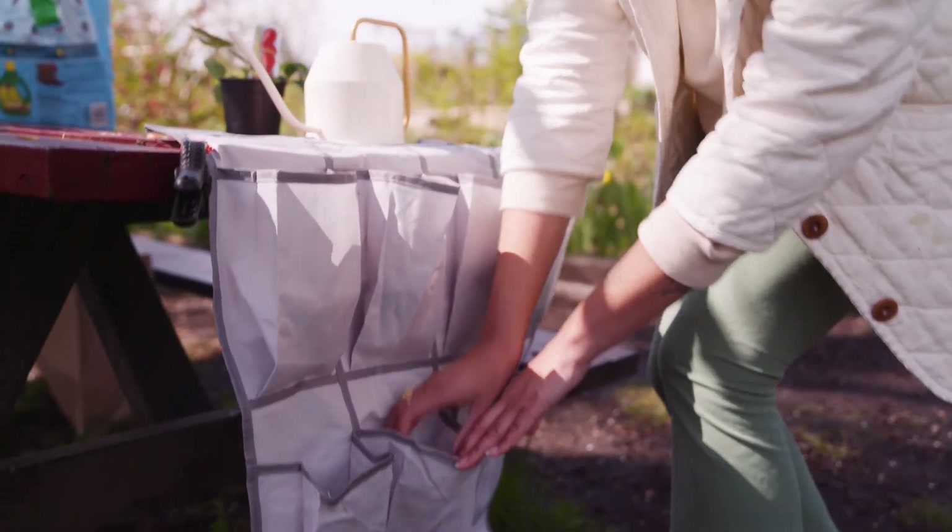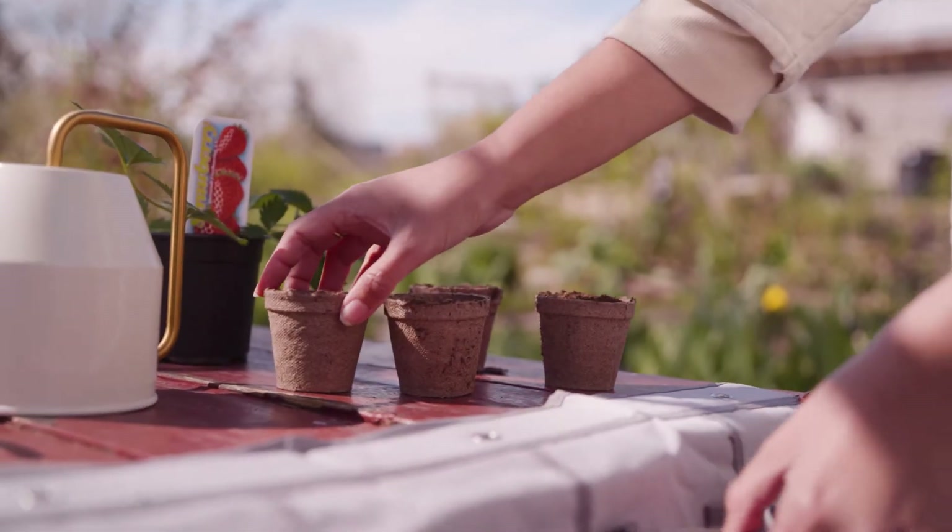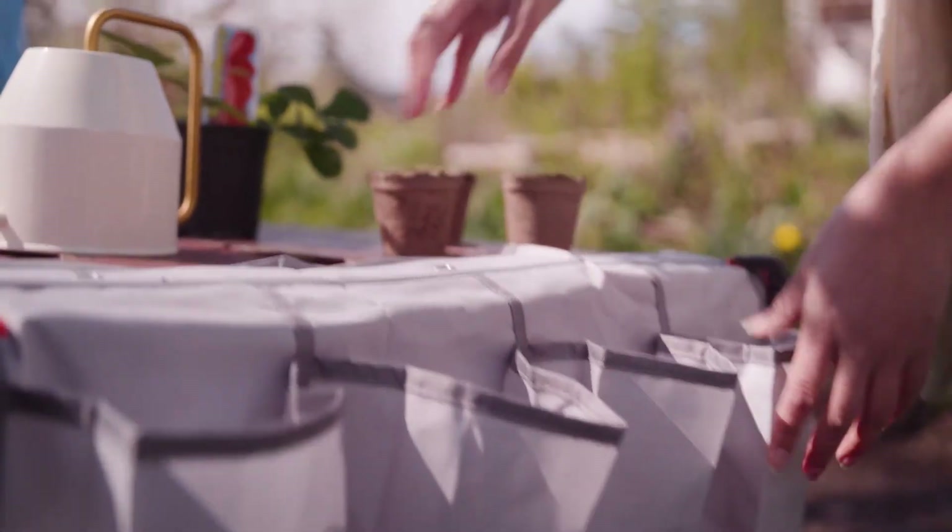All the heavier vegetables should be kept at the bottom, whereas lighter things like herbs, lettuce and greens should be at the top. So as you can see, there is quite a bit of space inside the planter.